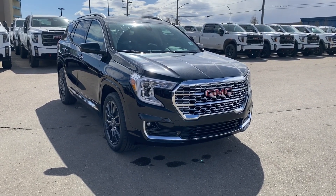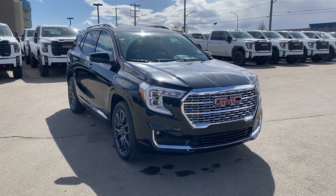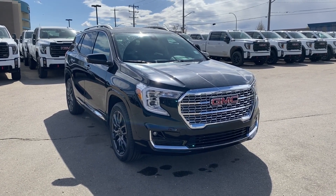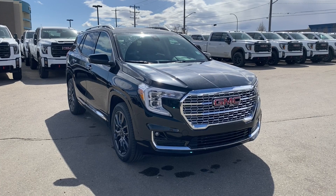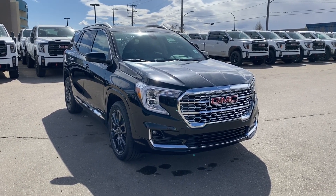Welcome to Wolf GMC Buick. Today we're going to be taking a look at a new 2024 GMC Terrain Denali in ebony twilight metallic paint with a jet black interior. Under the hood is a 1.5-liter turbo paired with a nine-speed automatic transmission.